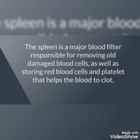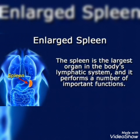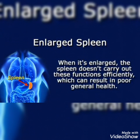The spleen is a major blood filter responsible for removing old and damaged blood cells, as well as storing red blood cells and platelets that help the blood to clot. The major highlights of spleen function are: it helps in destruction of blood cells, it is a reservoir of blood, and importantly it helps in defensive functions. The spleen is the largest organ in the body's lymphatic system and performs a number of important functions.